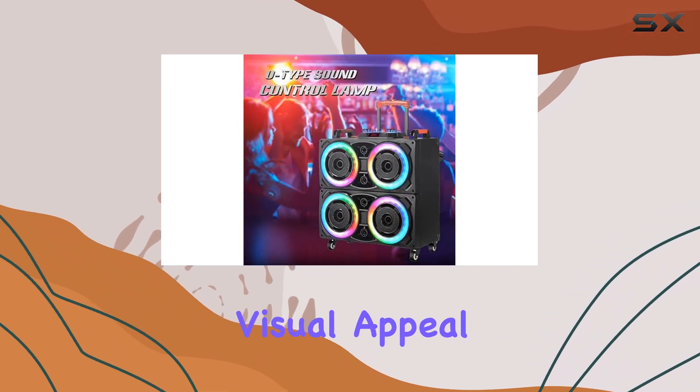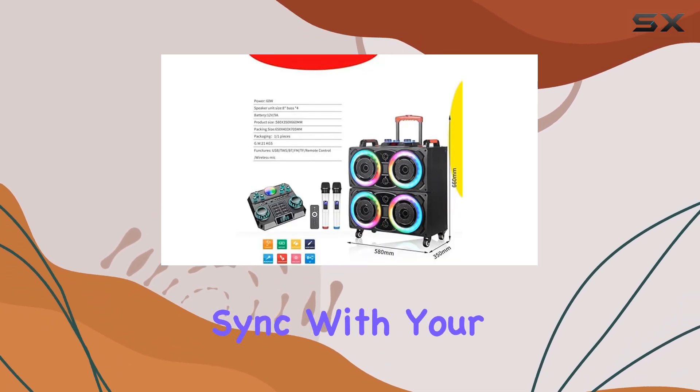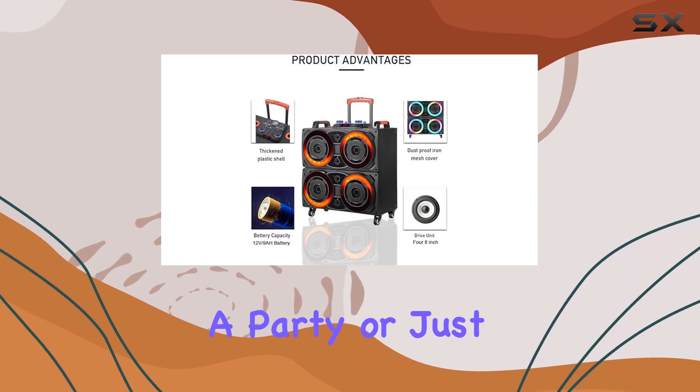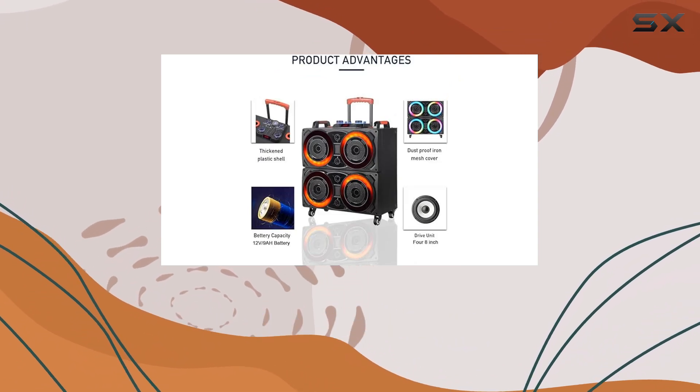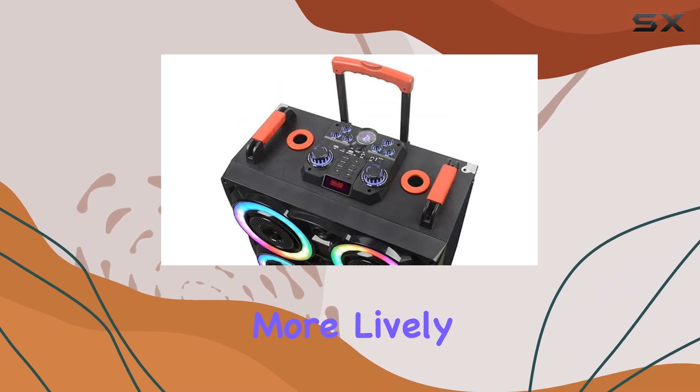Adding to the visual appeal, the speaker system features vibrant 7-color RGB lights that sync with your music, creating an engaging atmosphere. Whether you're throwing a party or just jamming out in your backyard, these lights enhance the overall experience and make the music feel even more lively.